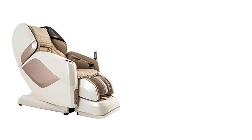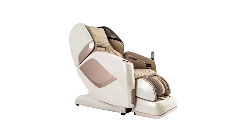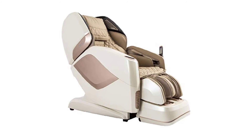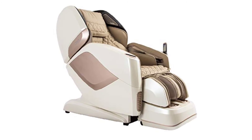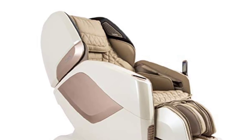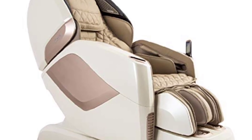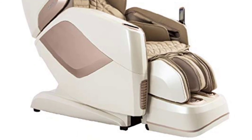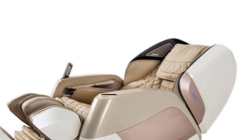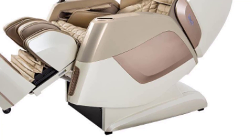The 4D massage allows another experience by accounting for the speed and rhythm of the massage. The Osaki OS Pro Maestro provides 8 different levels of adjustment for the 4D massage. With a variety of adjustment levels, the user can customize the massage to suit their personal preferences. Massages are adjustable with 8 4D adjustments, 5 strength adjustments, 5 intensity adjustments, and 5 speed adjustments for the massage rollers.